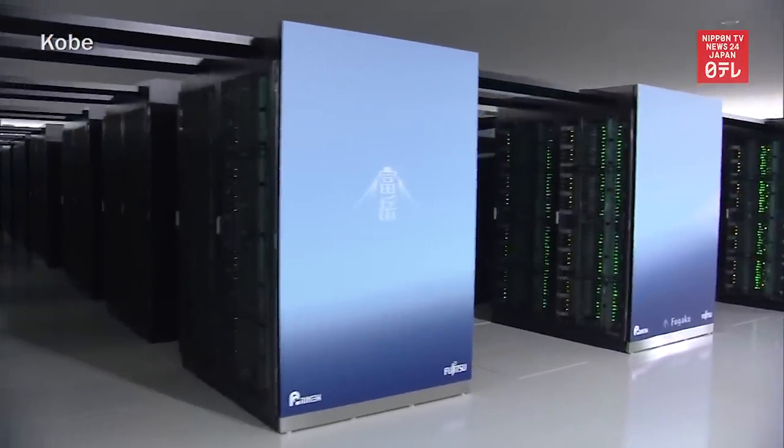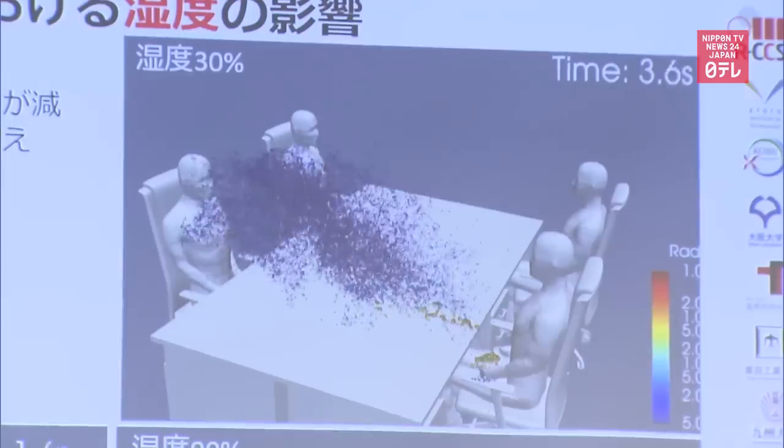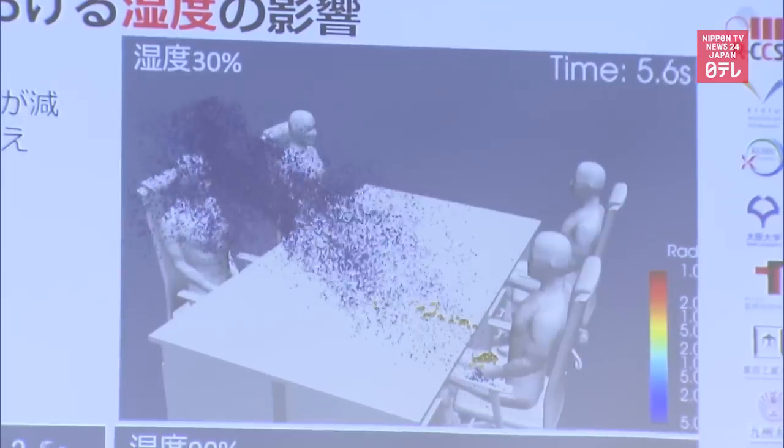Researchers in Japan used the supercomputer Fugaku to simulate how the novel coronavirus spreads. They looked at a case in which four people are sitting at a dining table and talking without masks on.